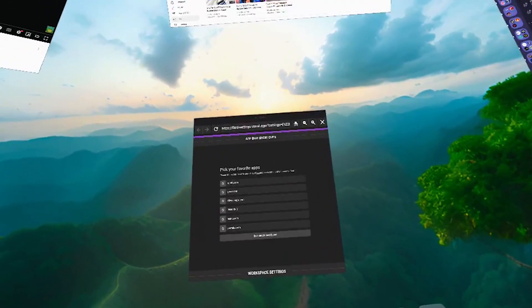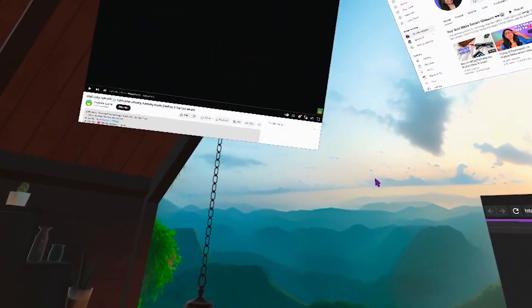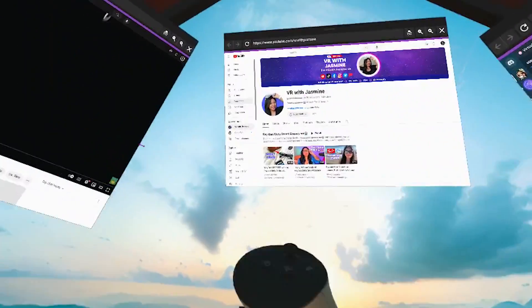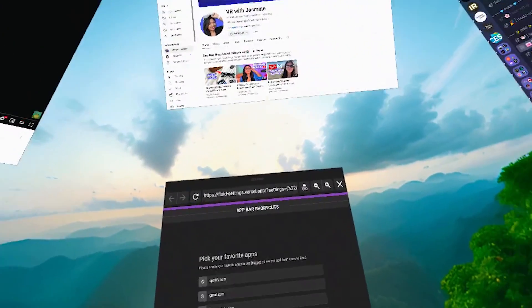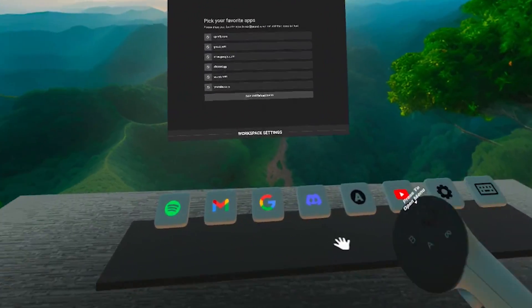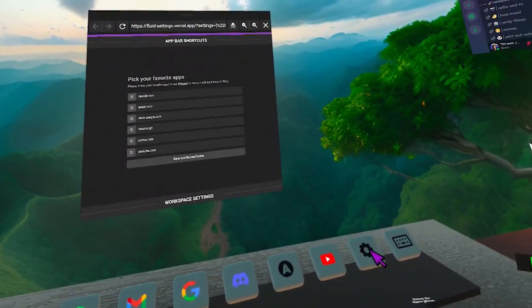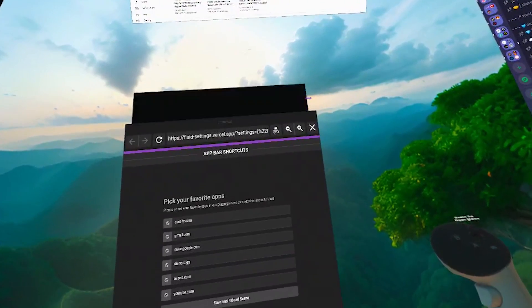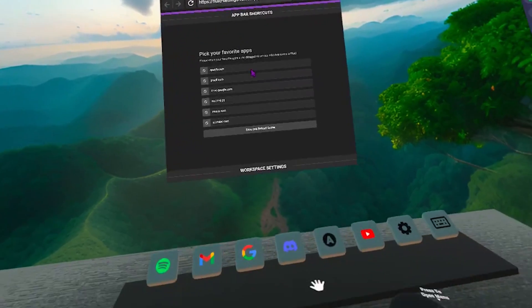Now here are some tips and tricks to really maximize your productivity and experience with Fluid. As you saw when mine loaded, it automatically popped windows and put them in the places that I had them last. To do this, just make sure your windows are open when you close out of Fluid. The app doesn't look like this right out of the gate — you would press settings, which pops open the settings folder, and change things from there.